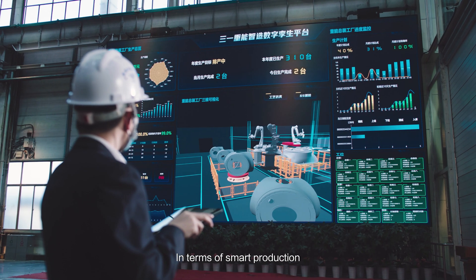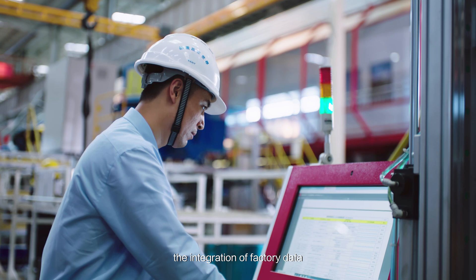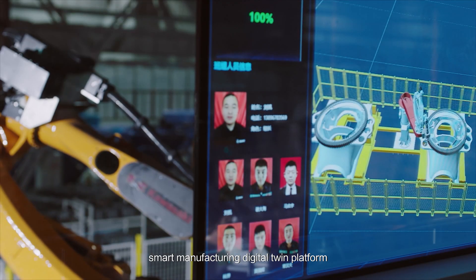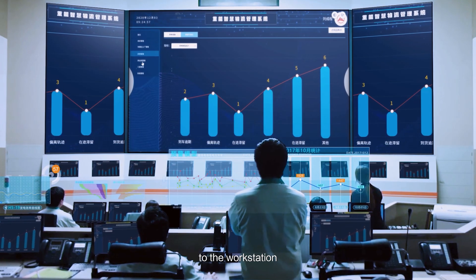In terms of smart production, through the construction of the smart manufacturing information system, the integration of factory data was realized, and an enterprise-level smart manufacturing digital twin platform was built to realize all-round data display and data insight from the factory to the workstation.